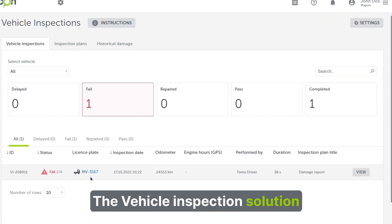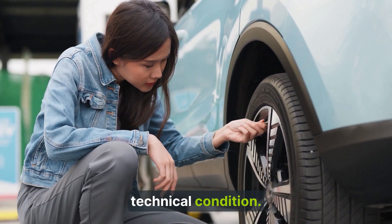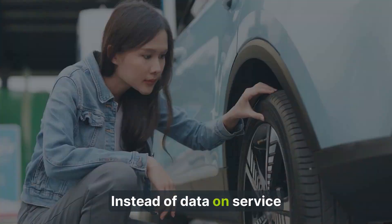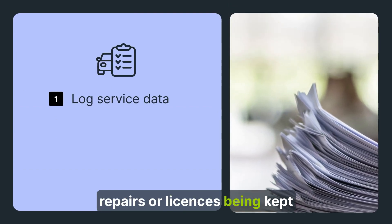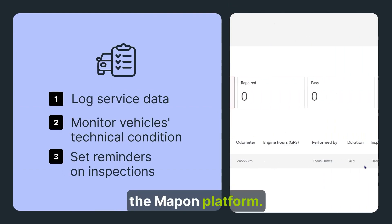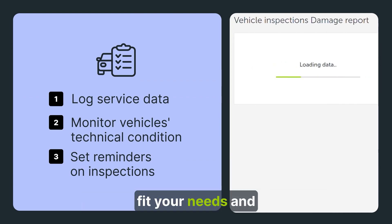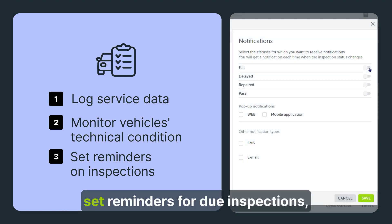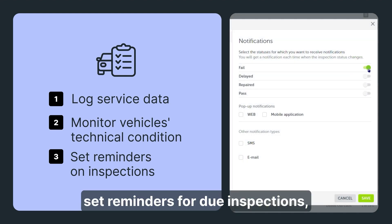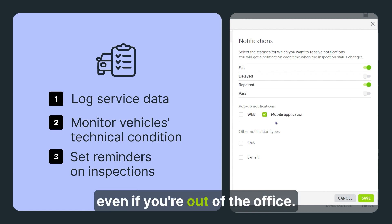The vehicle inspection solution lets you digitize the record-keeping of the fleet's technical condition. Instead of data on service repairs or licenses being kept in huge stacks of paper, it can be logged on the Map-on platform. There, you can customize forms to fit your needs and specific vehicles, set reminders for due inspections, and access all information whenever needed, even if you're out of the office.